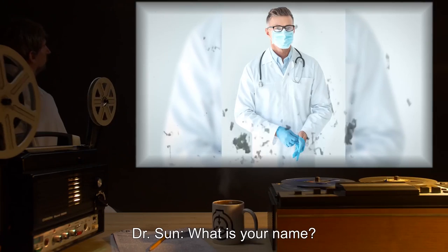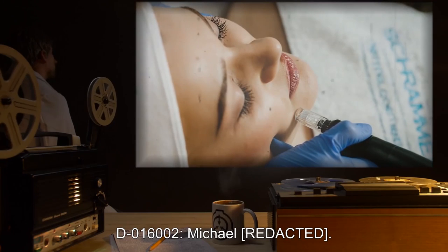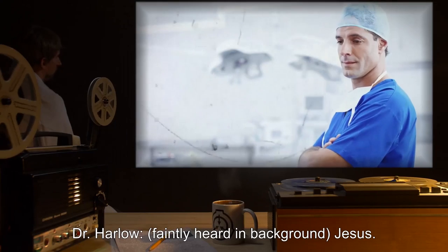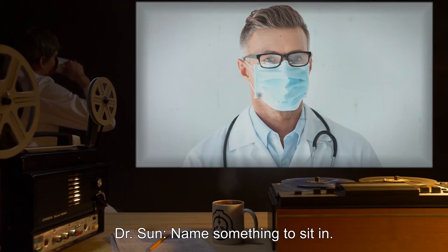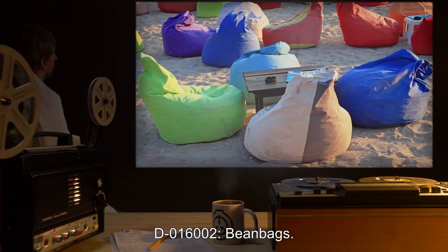Dr. Sun: What is your name? D-016002: Michael. Dr. Harlow, faintly heard in background: Jesus. Dr. Sun: Name something to sit in. D-016002: Beanbags.